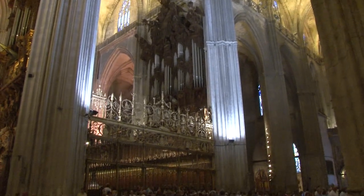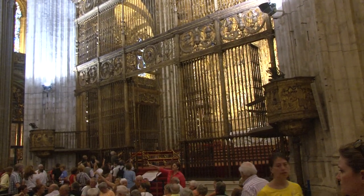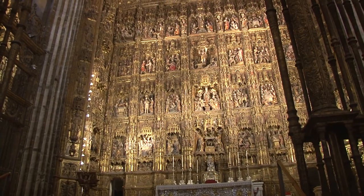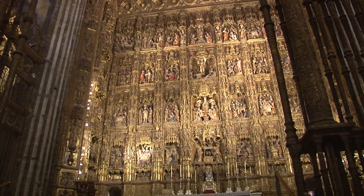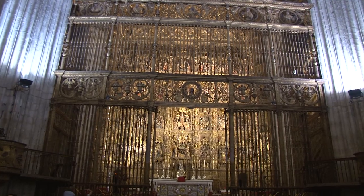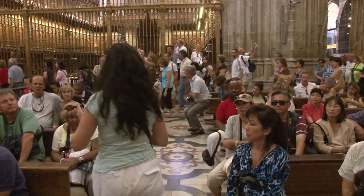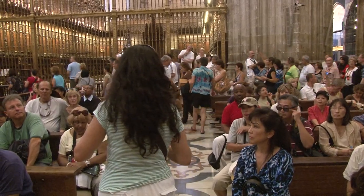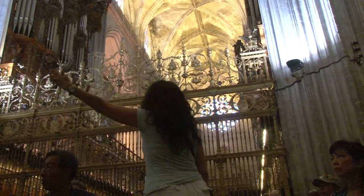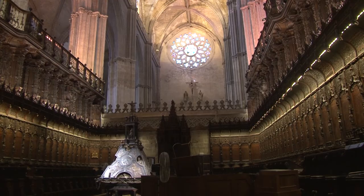At the crossing where the nave meets the transept, you get the maximum impact of the size: 100 meters wide, 42 meters high, with a massive altar behind the screen. The main altar is from the 16th century, with the world's highest reredos screen behind it, made of carved wood and covered with gold leaf. This vast Gothic retablo of carved scenes from the life of Christ was the lifetime work of a single craftsman, Pierre d'Ancartes. Although built in the Gothic style starting in 1402, construction continued for 200 years, resulting in a mix of design motifs including Renaissance and later Baroque flourishes. This makes it one of the last Gothic churches ever constructed.